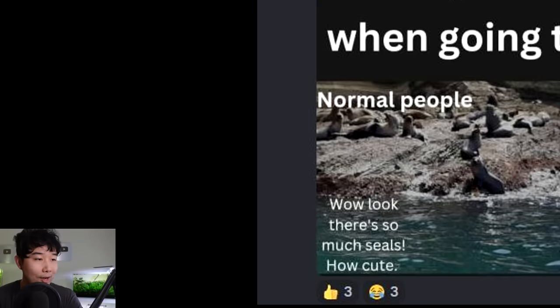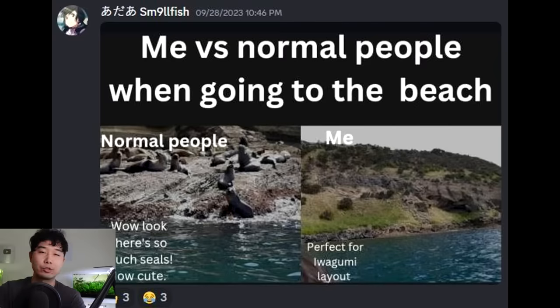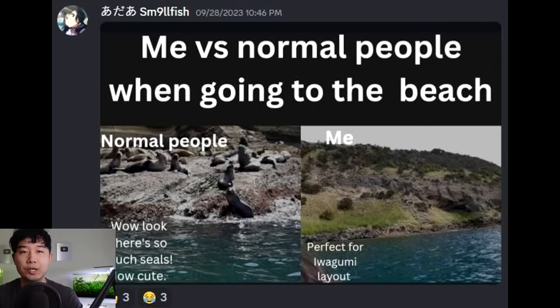Me versus normal people when going to the beach — normal people say 'wow look there's so many seals, how cute!' Me? 'Perfect for an iwagumi layout.' That is all I look for. Actually false — what I'm really looking for is free wood. Repeat after me: wood is good, especially in the morning.